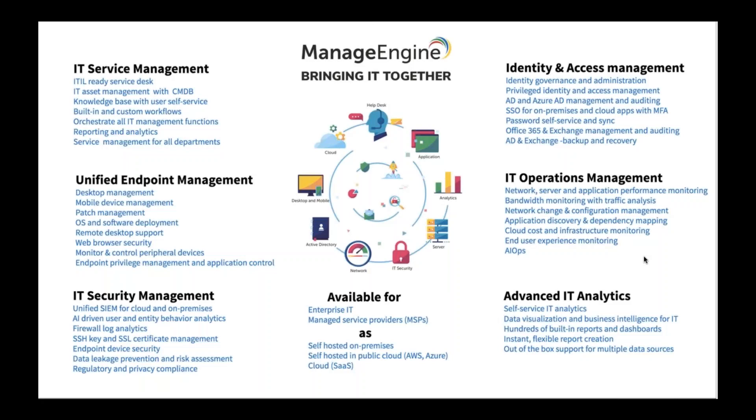ManageEngine is not just a company that develops service desk software — we cover the entire IT infrastructure spectrum with different divisions. Under IT service management, we develop Service Desk Plus, an MSP version of Service Desk Plus, and a customer support tool. Under unified endpoint management, we develop software for managing desktops, mobile devices, deploying operating systems and software, providing remote desktop support, and browser security. IT security management covers products for analyzing logs, firewalls, endpoint device security, and regulatory and privacy compliance.